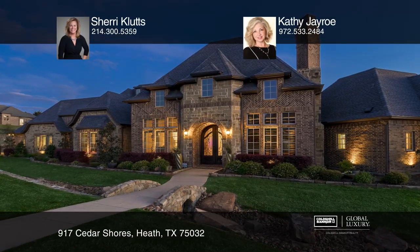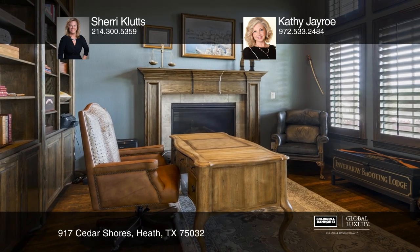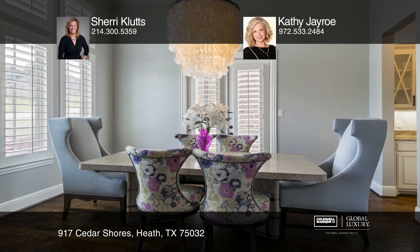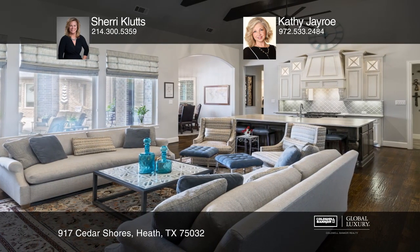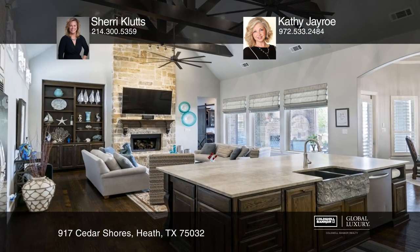This is an amazing custom one-story estate on a beautiful landscaped one-acre lot featuring a backyard paradise with a heated saltwater pool, spa, outdoor kitchen, and views of the lake and Dallas skyline. This home has it all, from the gourmet kitchen to the open living area with wood beam ceilings and lots of natural light.